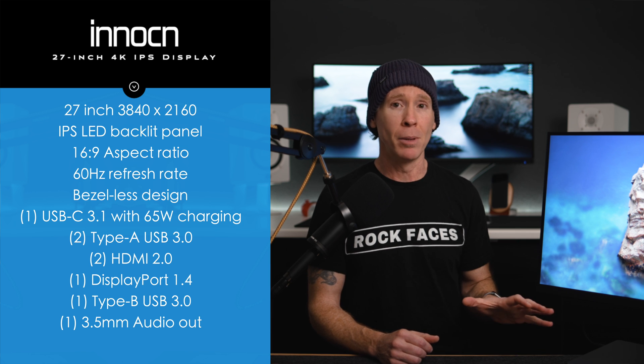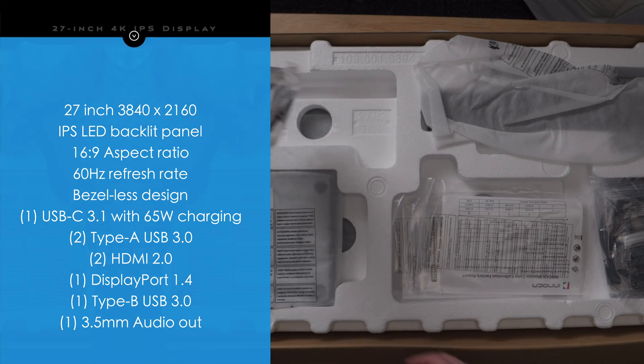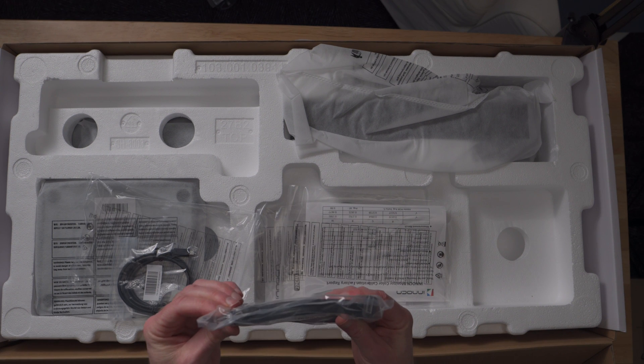And of course, that capability of charging at 65W. The Type-C cable does come in the box along with the display, and you also get a USB-A to Type-B and a DisplayPort cable as well.